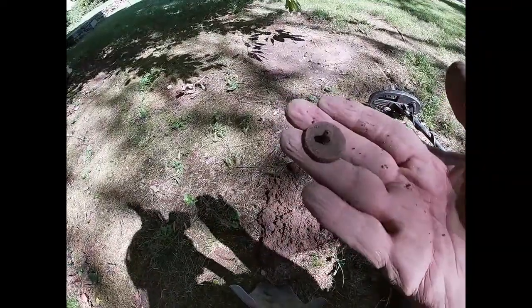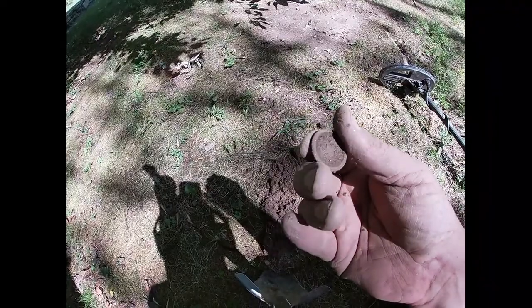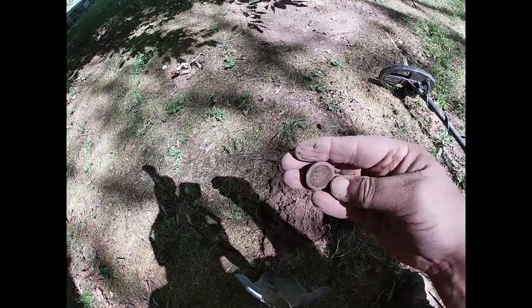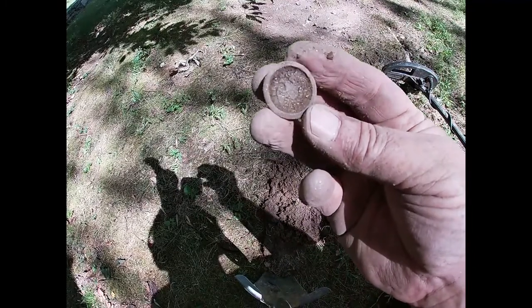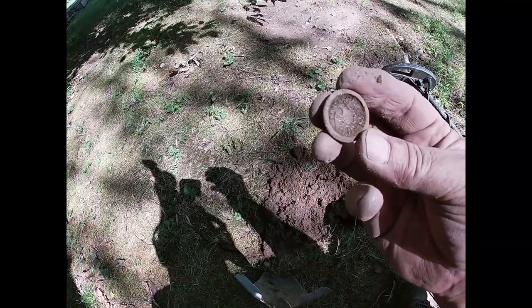I dug this interesting little doodad and I thought it was just a piece of junk, but as I brushed away the dirt, I can see an eagle design on there. I'm trying to get it in the sun, but I'll show a picture of it. I'll clean it up and see if I can figure out what it is. That's cool.